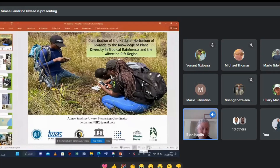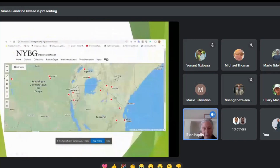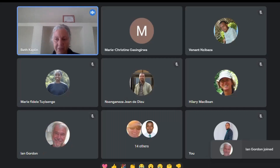We're really happy to have one of our own presenting today — Sandrine Uwase. She started as one of our professional interns and is also an honorary research fellow in the center, helping manage some of our projects. She comes from the Botany and Conservation Program at the Biology Department, University of Rwanda.